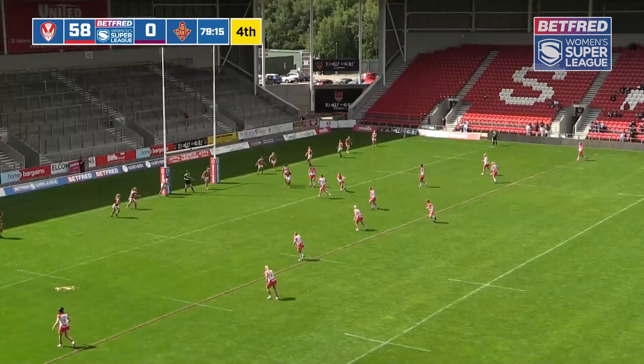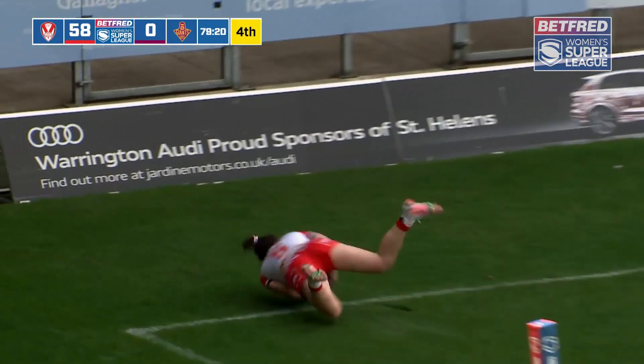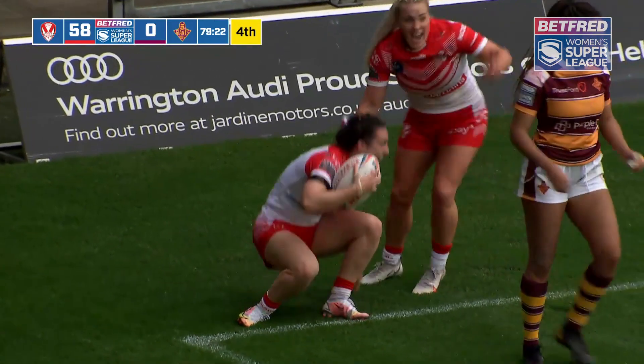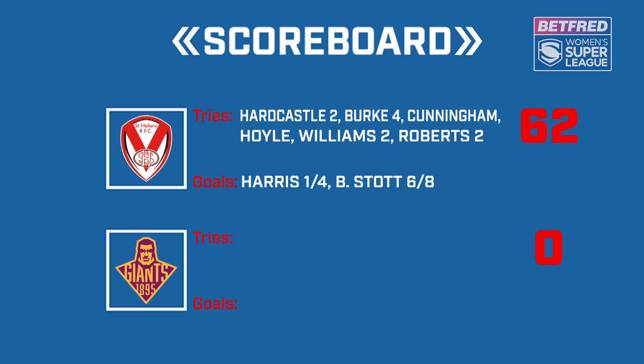Is there another try on offer here? Stott thinks so — she's kicked wide. Brilliant kick. Has she managed to touch it down? And the scoreline will tell you it's 62 points to nil at the end of this game. A commanding performance. Remember, it was 30 points to nil at half-time.